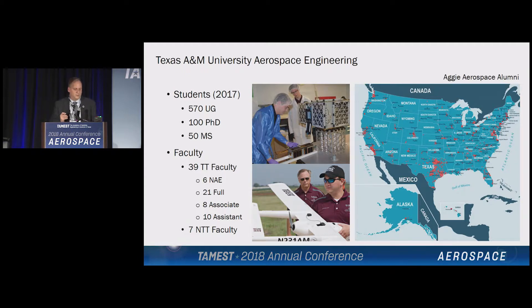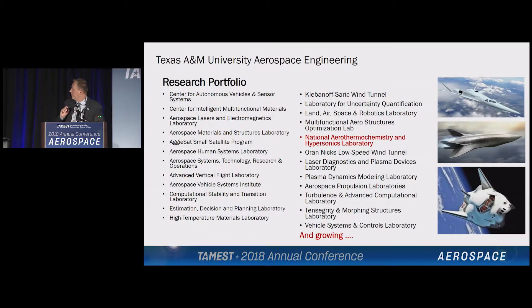A little bit more about our department: we have about 570 undergraduates starting in the sophomore, junior, and senior levels. We have about 100 PhD students and about 50 MS students. Our faculty has grown over the last five or six years — we're up to 39 tenure-track faculty, six of which are in the National Academy. We have 21 full professors. Our Aggie Aerospace alumni is very strong, 4,000 strong and counting, and our Aggies have jobs all over the United States.